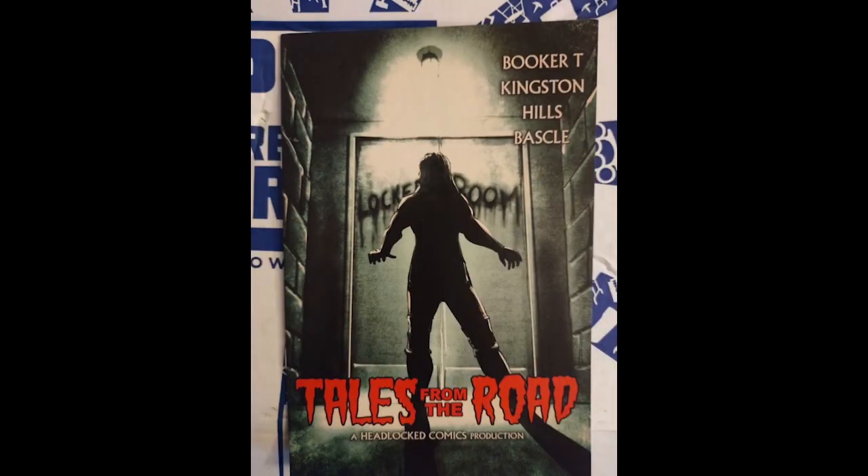Tales from the Road. Booker T. Let's go, one of the best. Can't wait. Comics are one of my favorite things. Definitely going to give this a read soon.